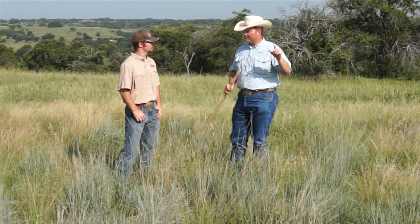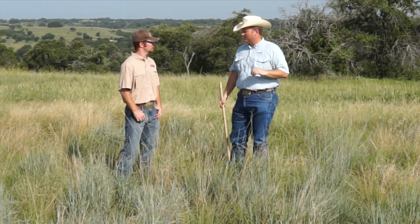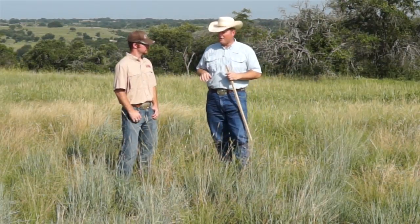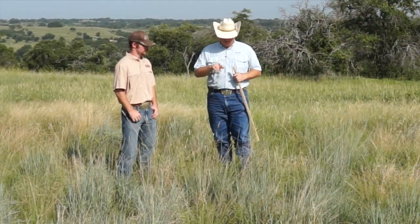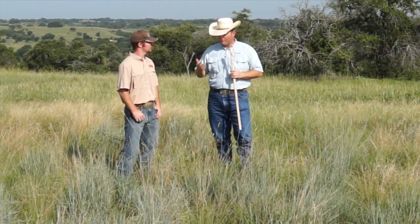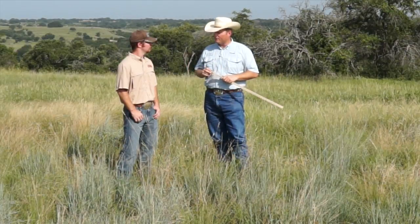We'll want to see short grasses at right around four inches as a residual height. From the standpoint of grasses, not all grasses are created equal, and some certainly provide better habitat for the life requirements of a quail.